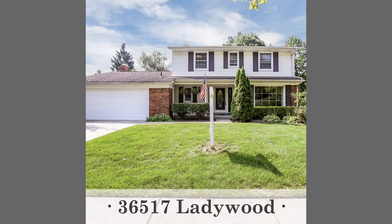We also have 36517 Ladywood in Livonia — a four-bedroom, two-and-a-half bath colonial with an updated kitchen and appliances, master suite, gas fireplace, and a beautiful stamped concrete patio.